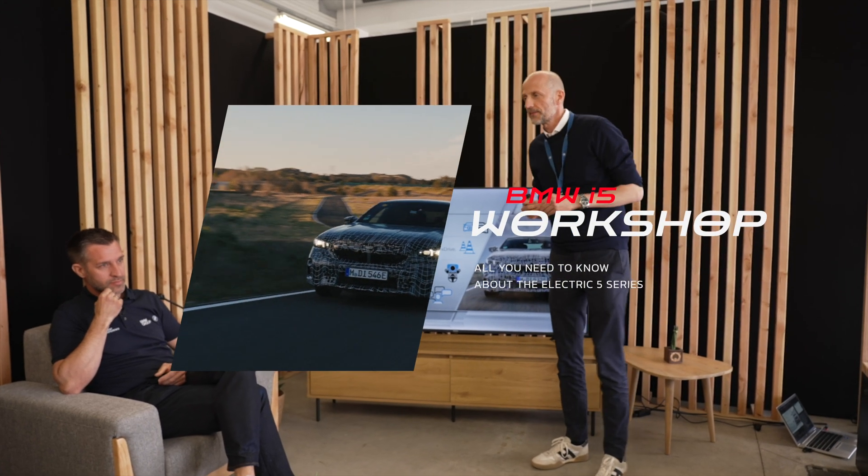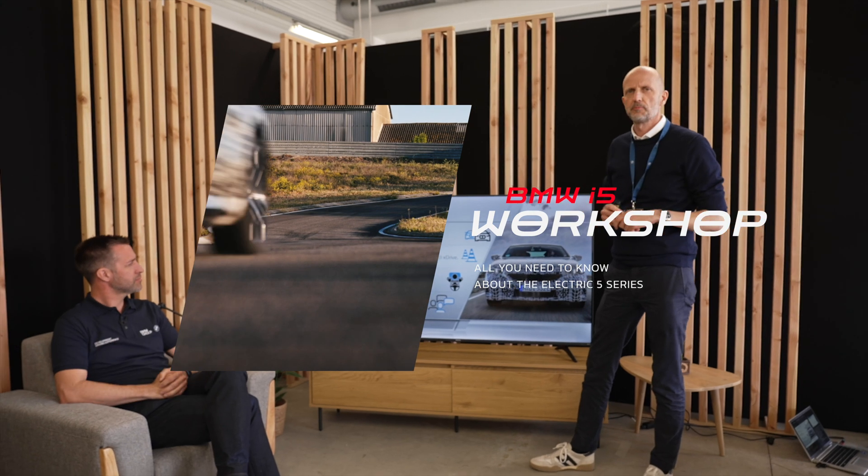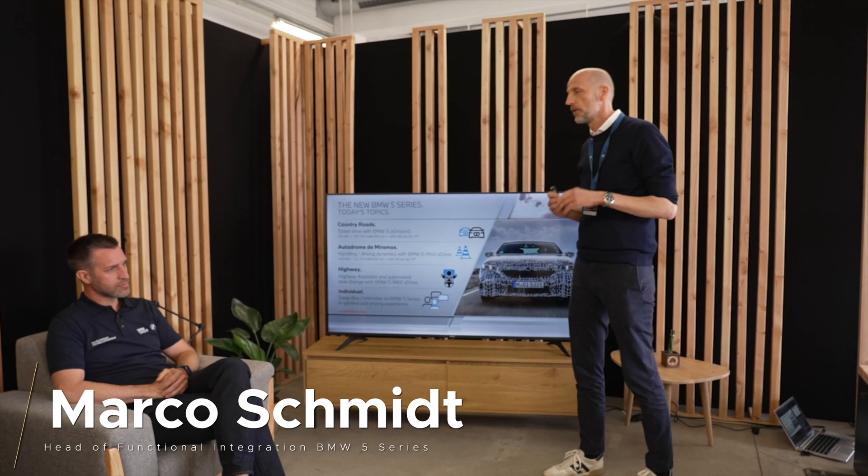Warm welcome here in Miramas. We are here to drive several cars, but first my name — I'm Marco Schmidt, head of functional integration for the BMW 5 Series, and we're really proud to present two of our top electric cars today.